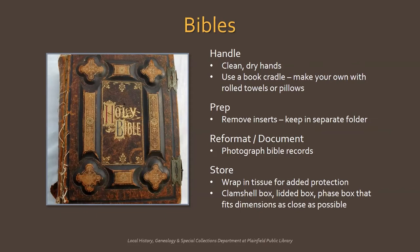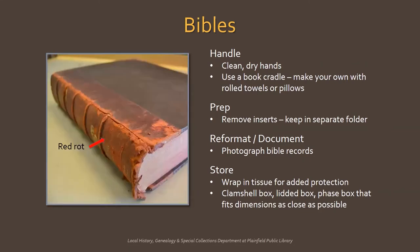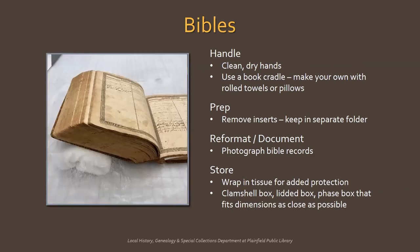Another artifact you may have is the family Bible or any book that is special to your family. Handle with clean, dry hands, unless the leather cover is flaking and powdery — then you'll want to wear gloves. If this is the case, your Bible may be experiencing red rot, a process of leather deterioration that appears most commonly as red dust on the surface. It's believed to be caused by strong acids added in the tanning process. The best course of action is to handle as little as possible and store properly. When looking at your Bible, you may want to support it using a book cradle — roll up clean towels and place on either side of the spine, or rest the book on a soft pillow. Remove any inserts like clippings, prayer cards, and mementos and store them in a separate folder, as these can be acidic and cause staining or cause the binding to split and warp.